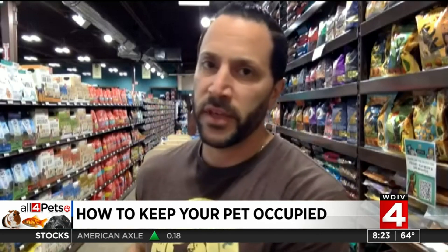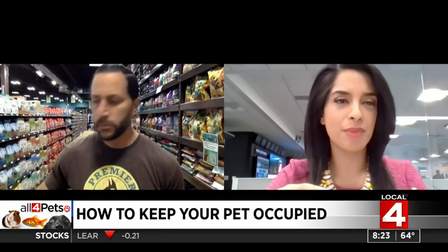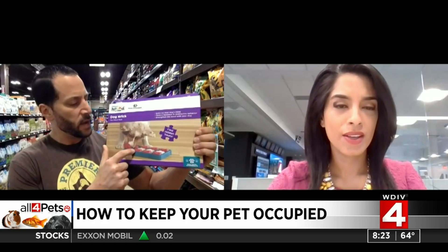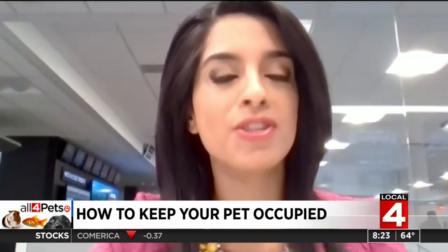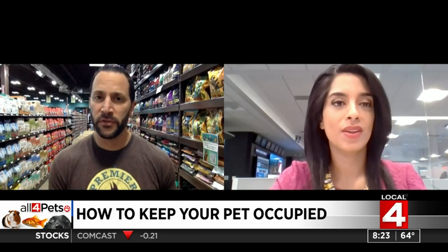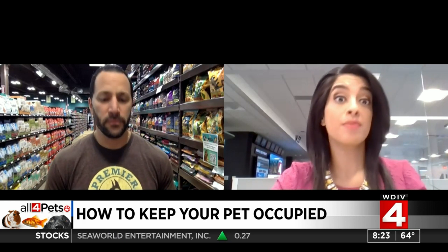Some of the things we've always recommended doing are giving them puzzles to work on. There are all different levels of puzzles — these are really fun. Some are more challenging than others. Like this one in particular, by flipping or sliding and moving the different pieces on here, you put treats underneath. Some dogs can master them very quickly; others, it could be 15 minutes to half an hour. That's pretty good.